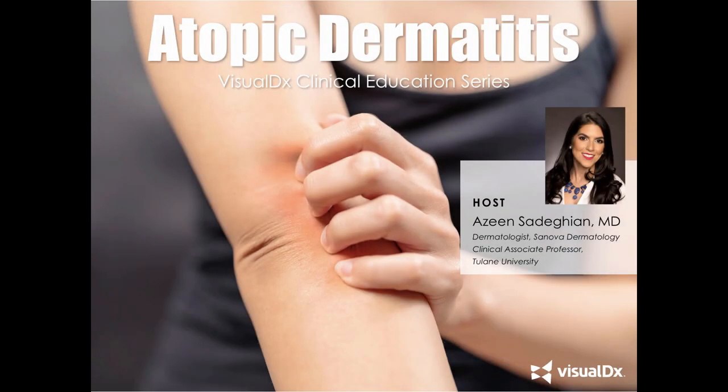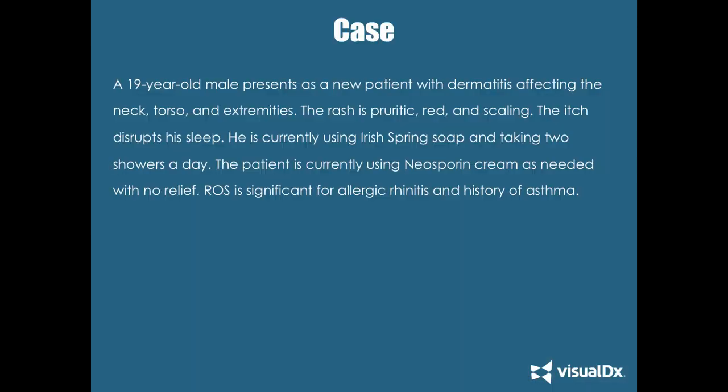For those of you who just joined in the past few minutes, I'm Dr. Azeen Sadegian in Baton Rouge, Louisiana. I'm a clinical associate professor at Tulane University, and we're going to be talking about atopic dermatitis today, courtesy of the VisualDx Clinical Education Series. This is a wonderful webinar series — very high yield and useful for providers seeing interesting visual rashes and wanting more insight on diagnosis and management.